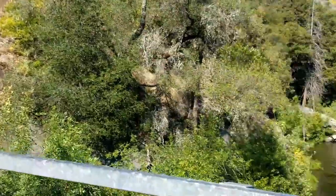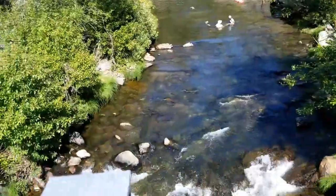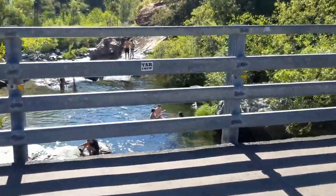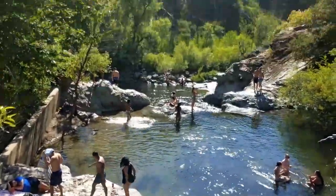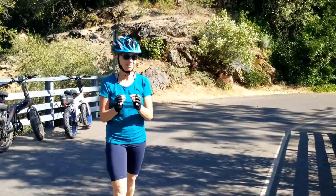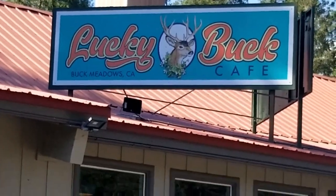So this is up the river — pretty area — and this is where they're jumping off right here. On the way home from the waterfalls, we stopped by Lucky Buck Cafe.